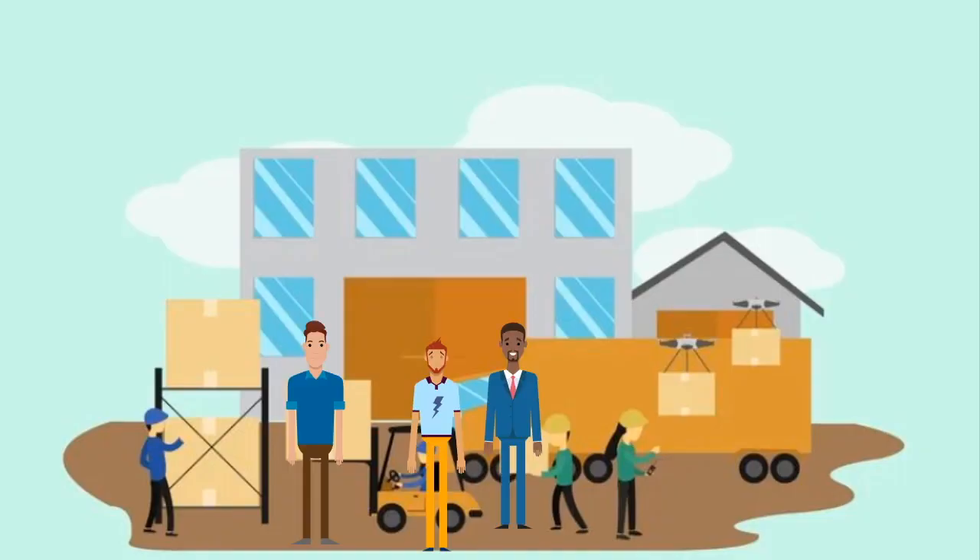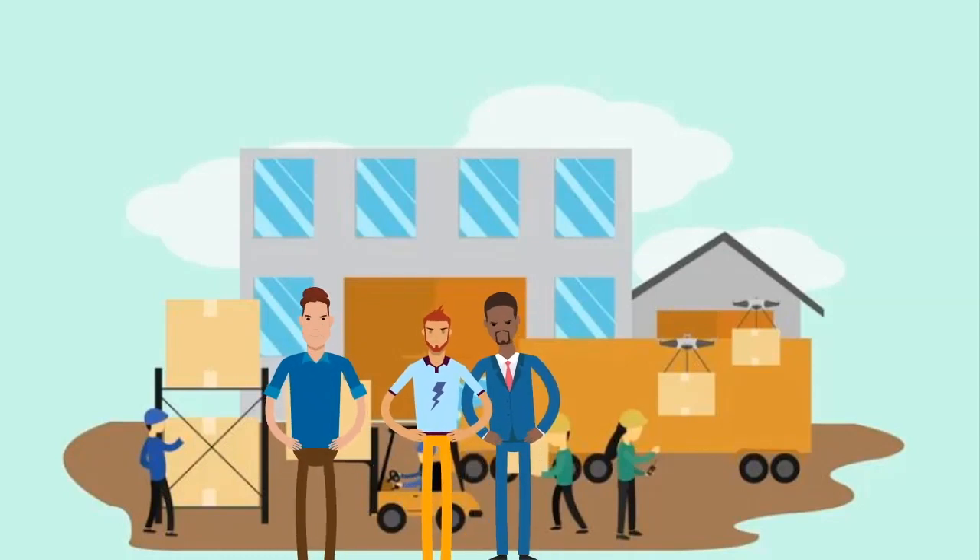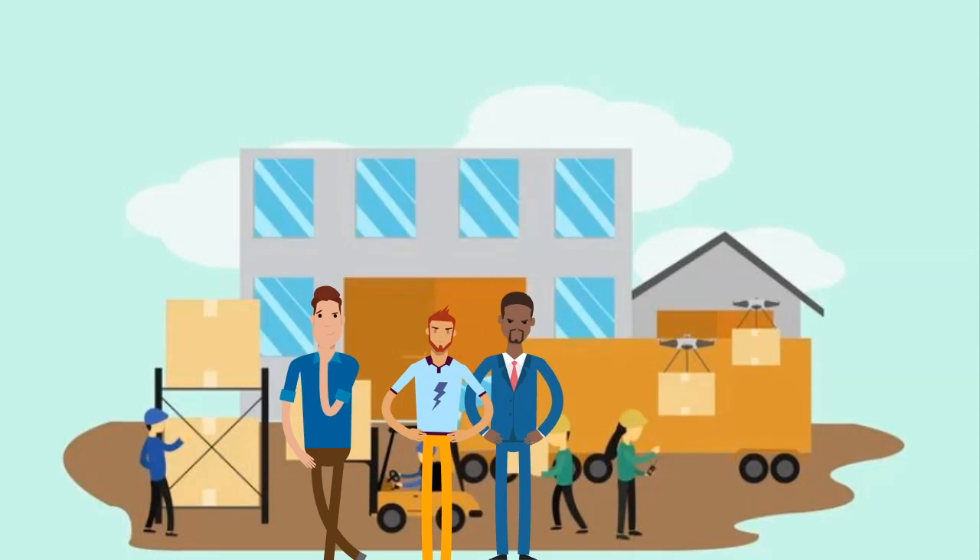Factory workers experience measurable health problems in the form of anxiety, sleep disturbance, depression, somatic complaints, and other clinical indicators of stress.